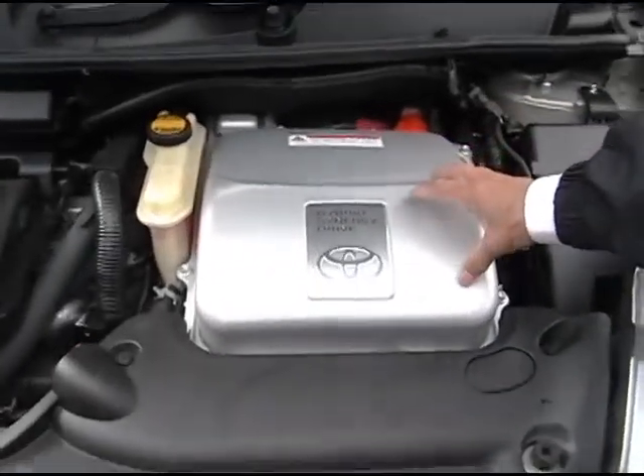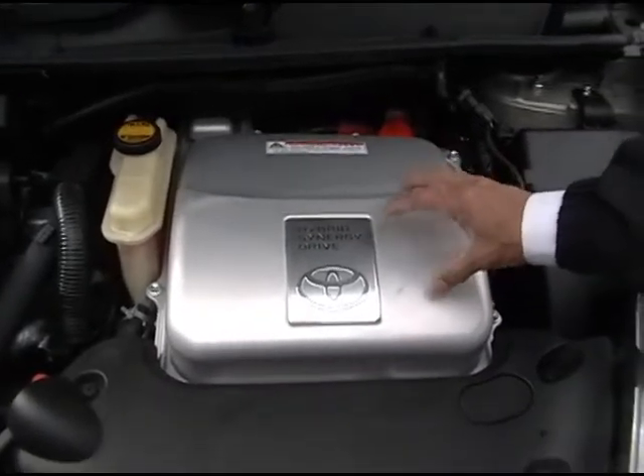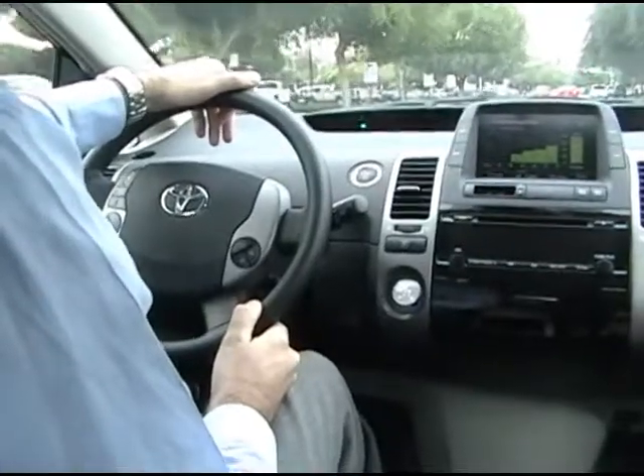Because of our Toyota design, the hybrid has fewer parts than the traditional gasoline engine, that's why the maintenance cost is very low.